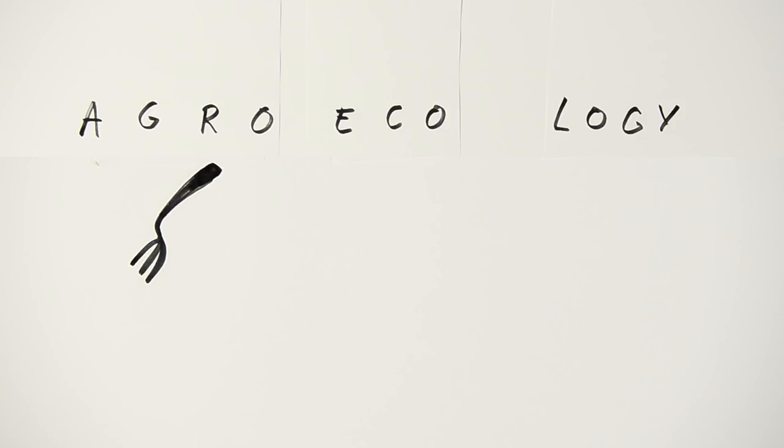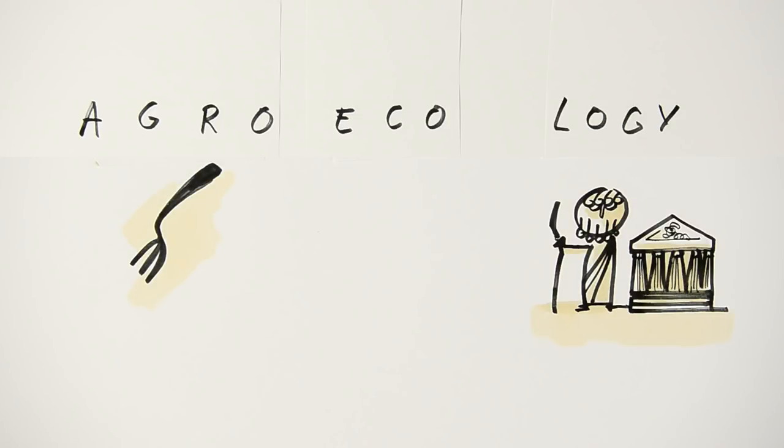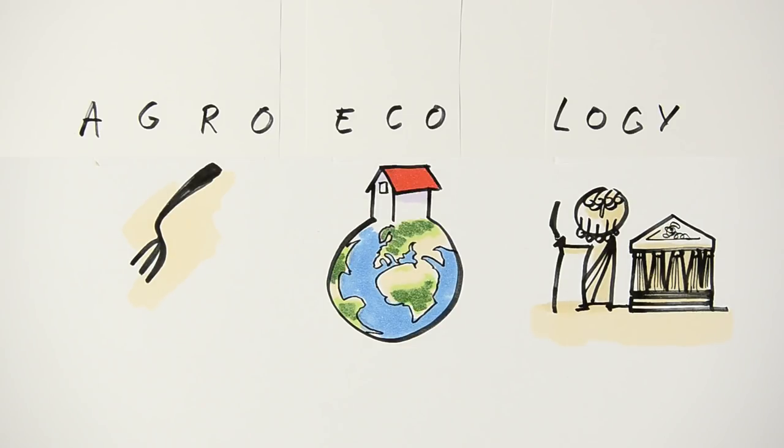Agroecology. Agro means agriculture, logo means considering, and eco means your home — in other words, the planet.